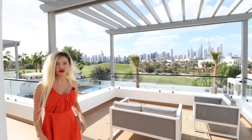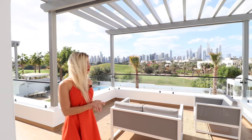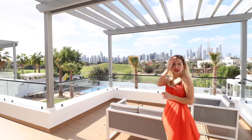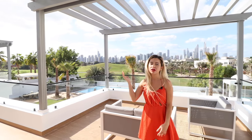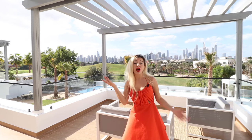You can rent this mansion from Luxury Explorers Collection, and I will leave all the information in the description. They have yacht service, private jet service, nanny, spa, driver, butler, private chef services — what else do you need?